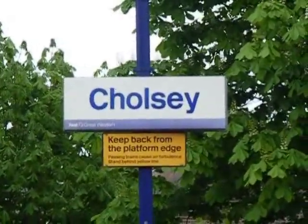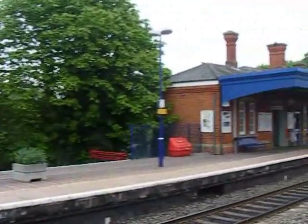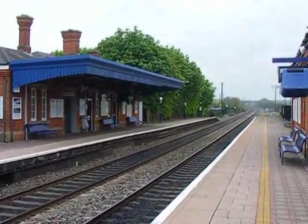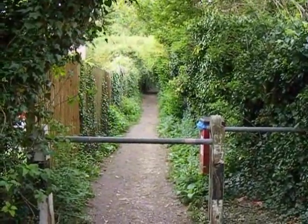The walk starts from Cholsea Station. Now entering the first footpath of the walk.